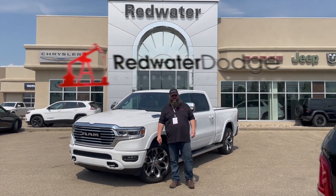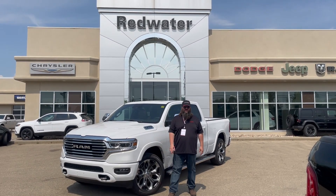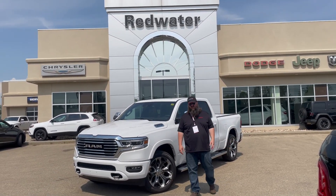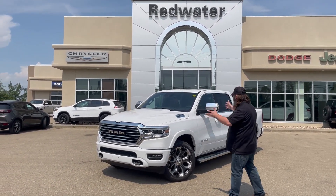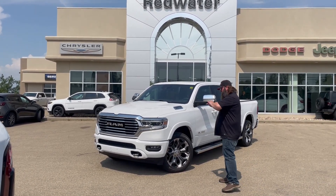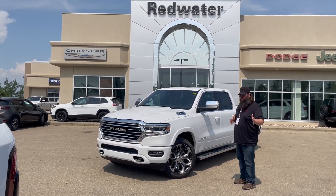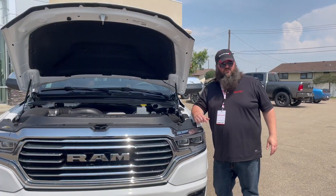Hello folks, Jethro coming to you live from Redwater Dodge, home of the world famous Rig Ready Rams. Now we buy your RAM, and with the brand new Rig Ready program, everybody gets approved on everything we have in stock — including a beautiful 2023 RAM 1500 E-Torque HEMI. It's a Limited Longhorn, a gorgeous show-shine looking beauty truck. Let's go!